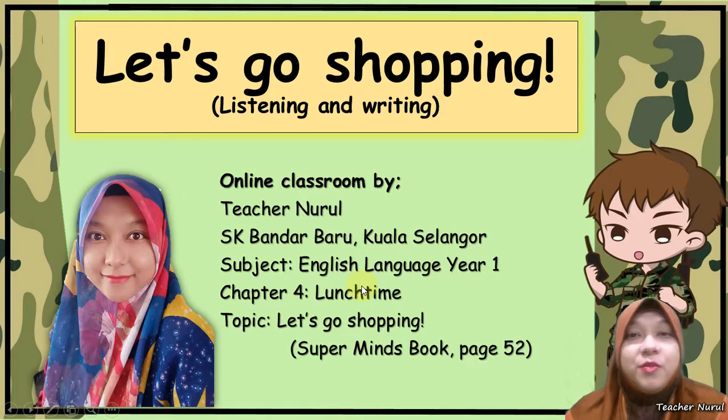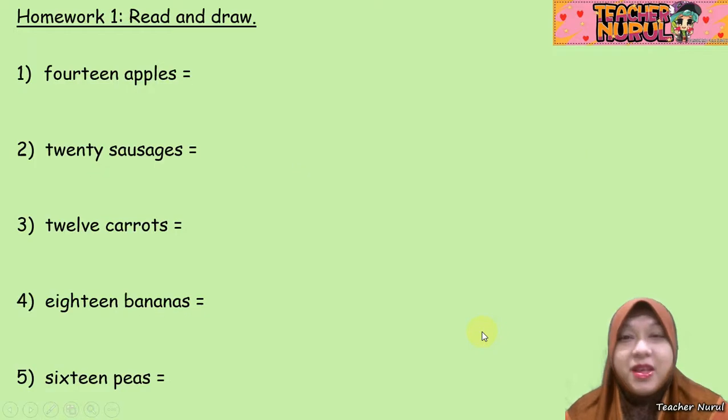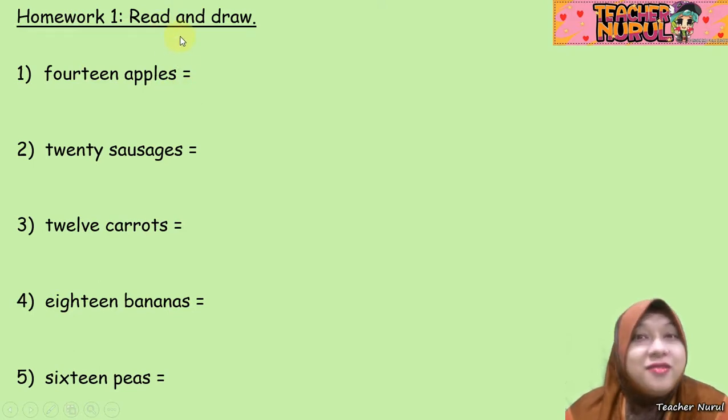If you have your Superminds workbook with you, you can open page 52. Before we start the lesson, let's discuss the previous homework. From our previous lesson, if you still remember — read and draw.